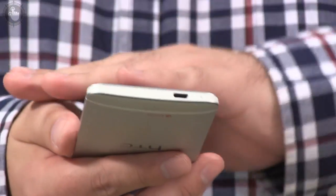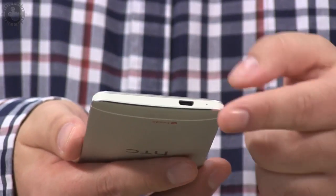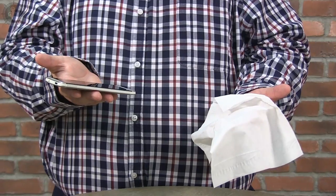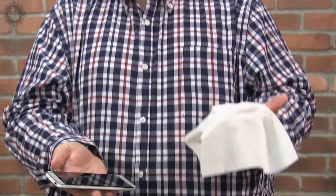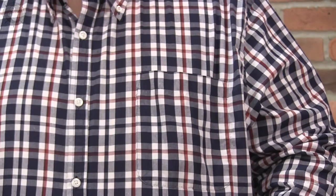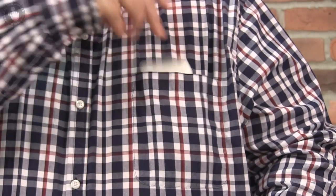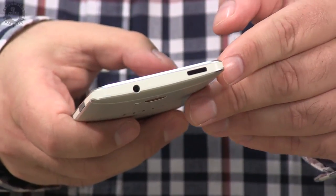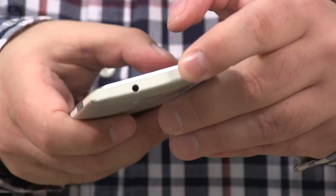With its all-aluminum case, the HTC One feels substantial and not cheap or plasticky like some of its competitors. It looks big, but it's quite light at 143 grams and fits in my pocket quite easily. And in a neat feature, the power button doubles as an IR transmitter, so no more looking for the remote control.